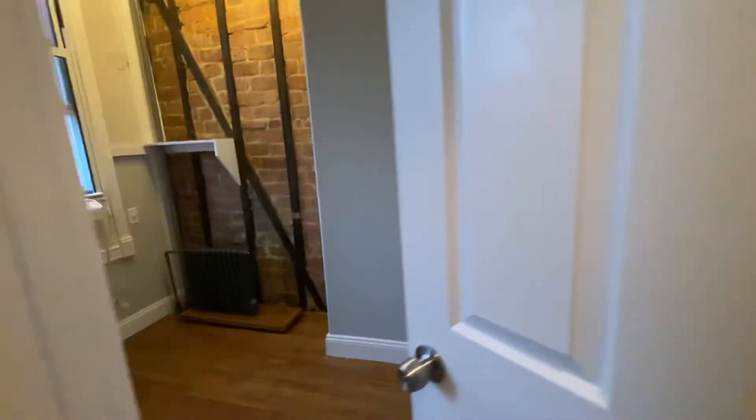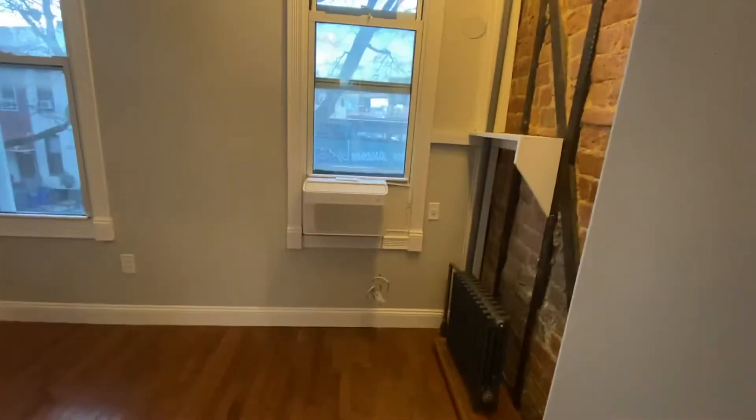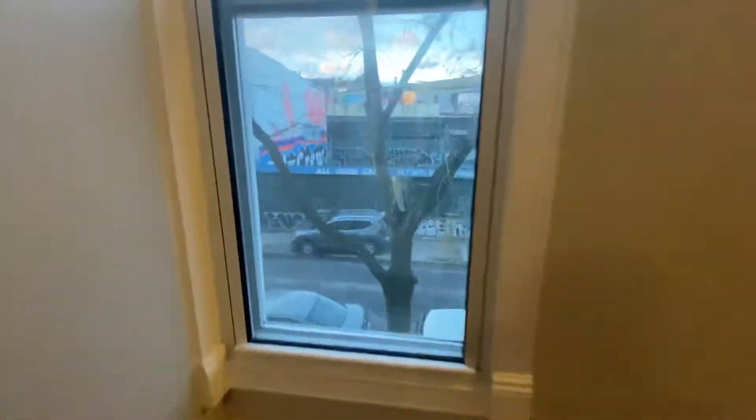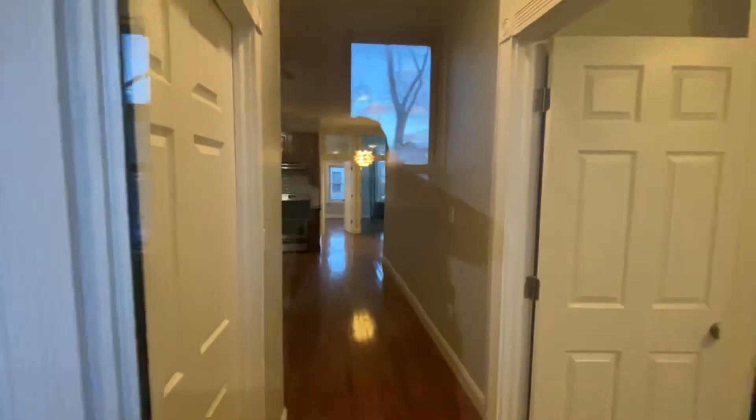Here we have the second room, a little bit bigger. This room features an air conditioner already built in. You have two windows here — that's the Myrtle JMZ subway right there. You have a sliding door closet with a mirror and a glass panel over here.